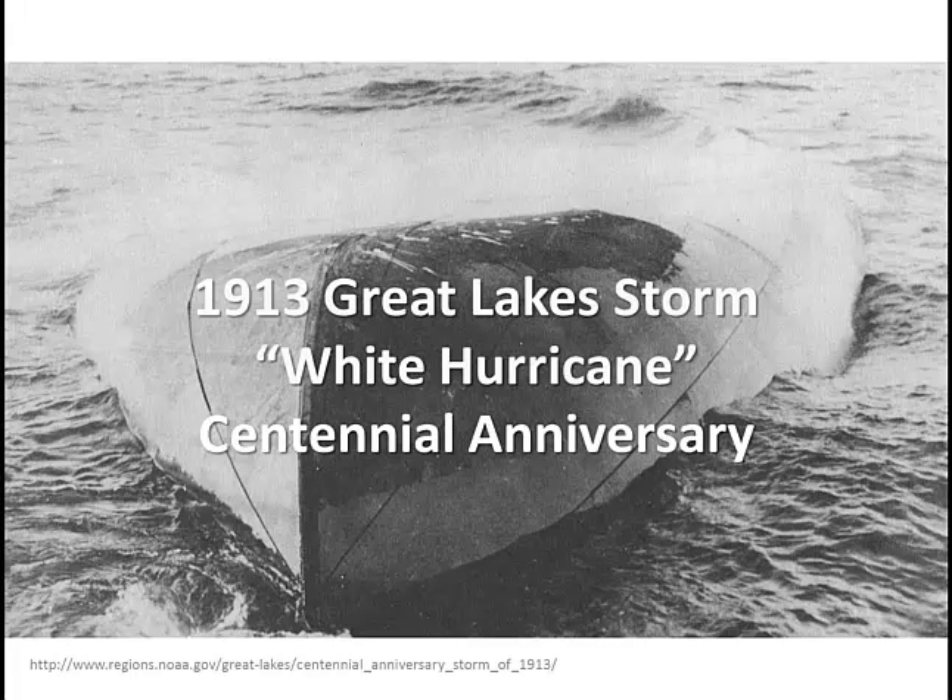Welcome to the multi-part series where we will be discussing the 1913 Great Lakes storm, also known as the White Hurricane, as we mark its centennial anniversary. Today we will be looking at the overview of our 1913 storm.